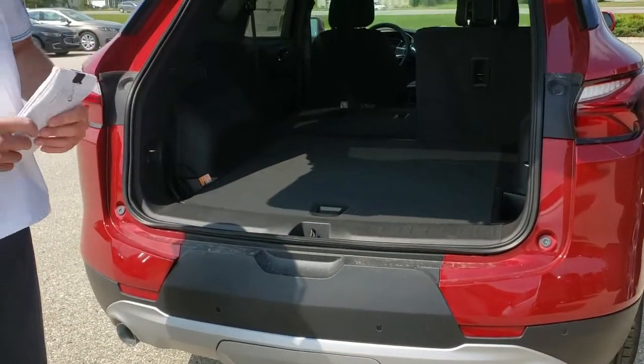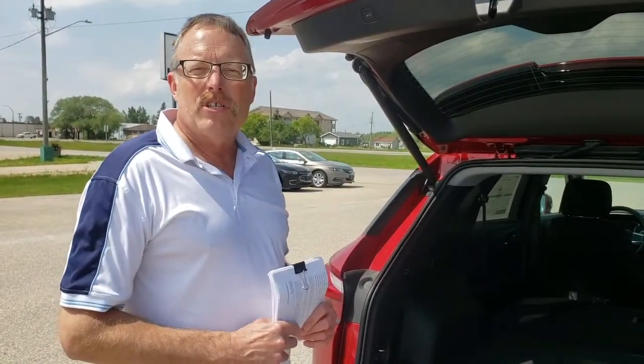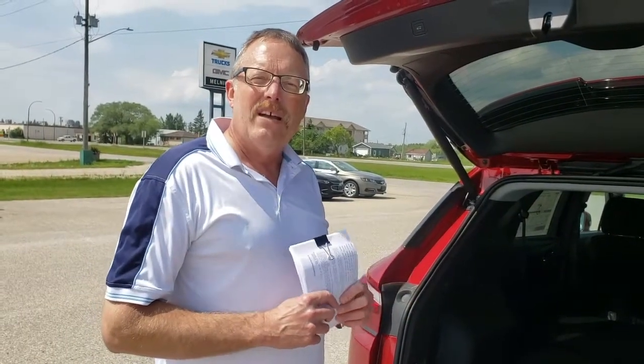If you've got more questions on the 2019 Blazer capacity or some of the things it offers, come down and visit us here at Melnick Motors, visit our website, or give us a call — our phone number is 268-1514.